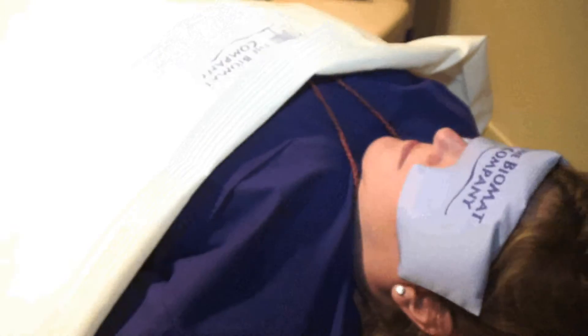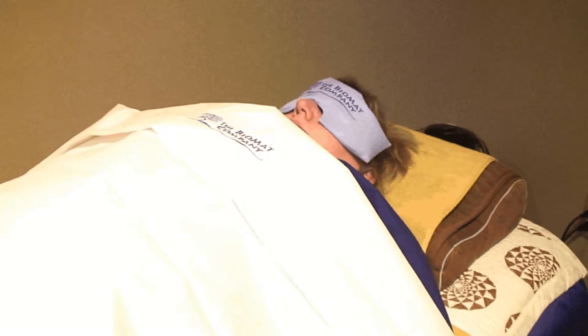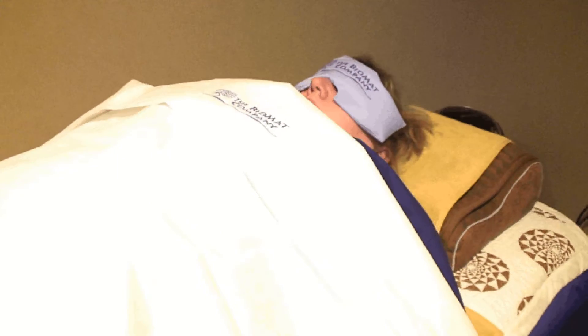It heats the body from within. It creates an artificial fever in your body, which helps stimulate the function of the immune system. The properties of the blanket and pad really help accelerate healing. It's excellent for pain management and stress reduction. We've actually seen clients who have fallen asleep on the table, because it is such a wonderfully, deeply relaxing experience.